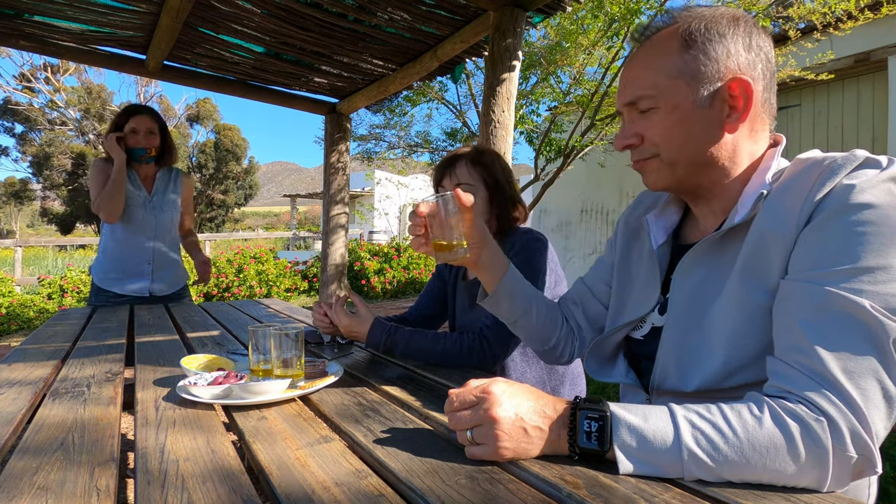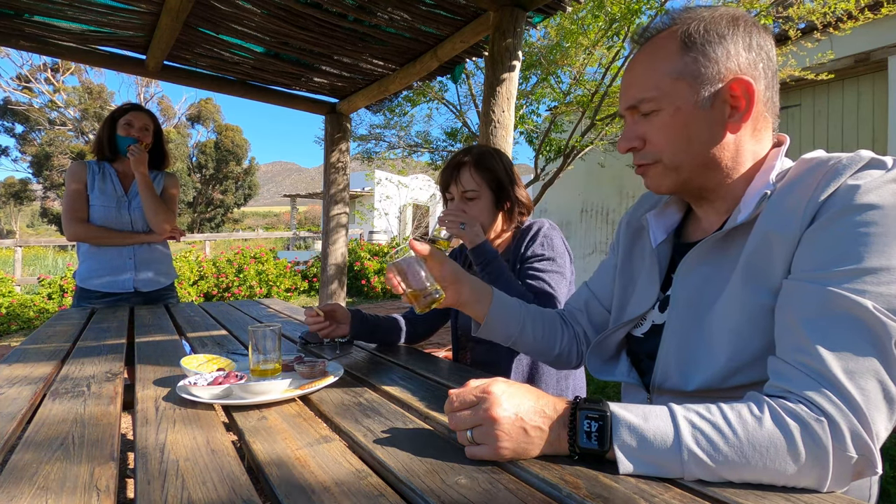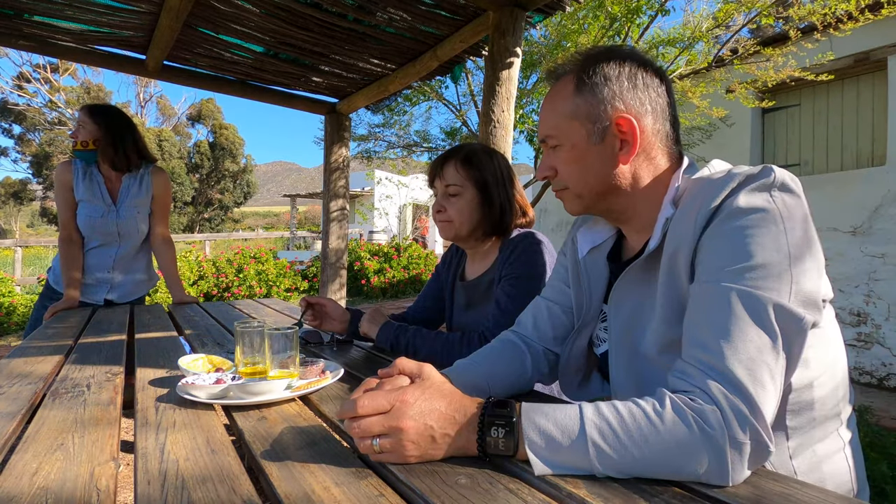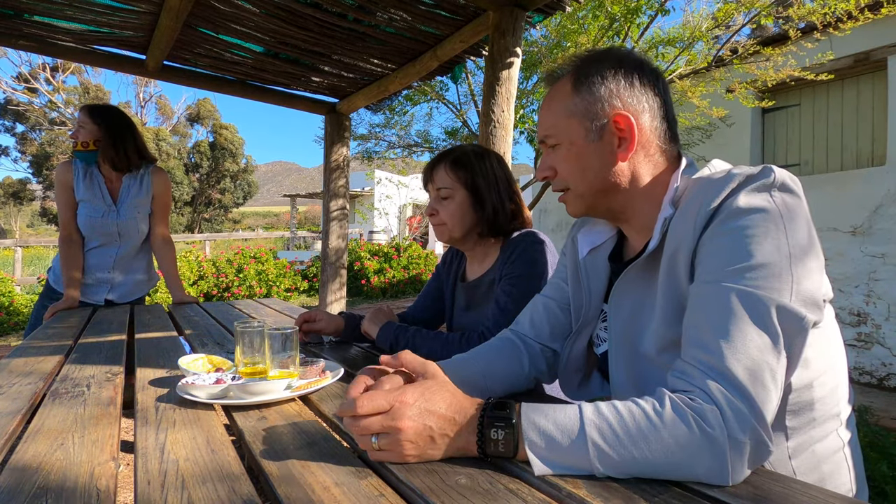This one is the lemon. You can smell it — this one's lemon. This one will be very nice with fish, salad. Yes, salad. The lemon. I like these too.